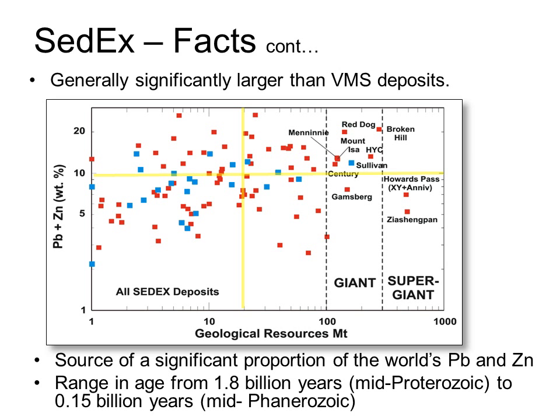In spite of their scarcity, SEDEX deposits are a source of a large proportion of the world's lead and zinc. They range in age from the mid-Proterozoic — about 1,800 million years ago — to the Phanerozoic at around 150 million years ago. The Sullivan deposit in southeast British Columbia is 150 million tons, making it a larger than average SEDEX deposit, though grades are pretty much average at about 11% combined lead and zinc.